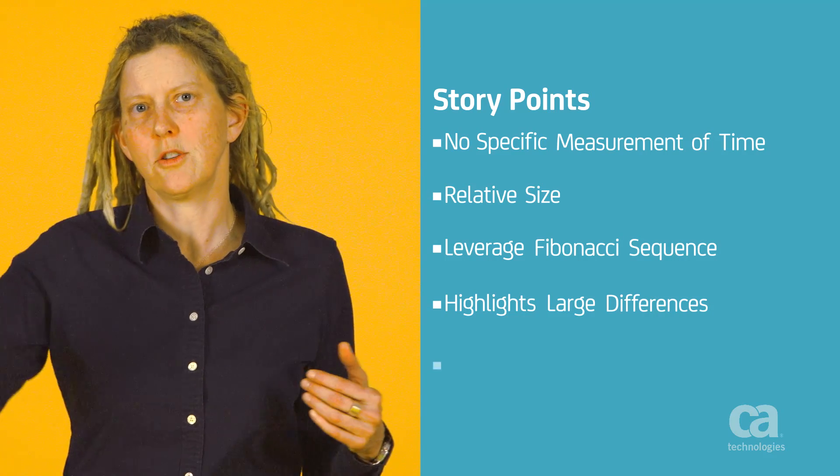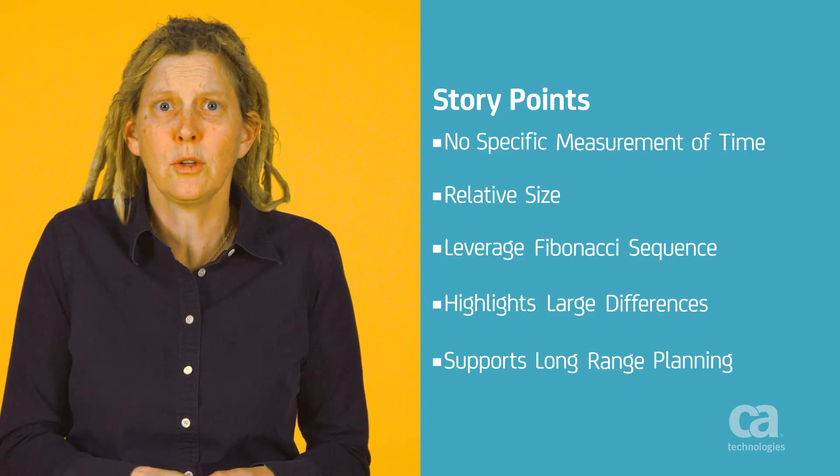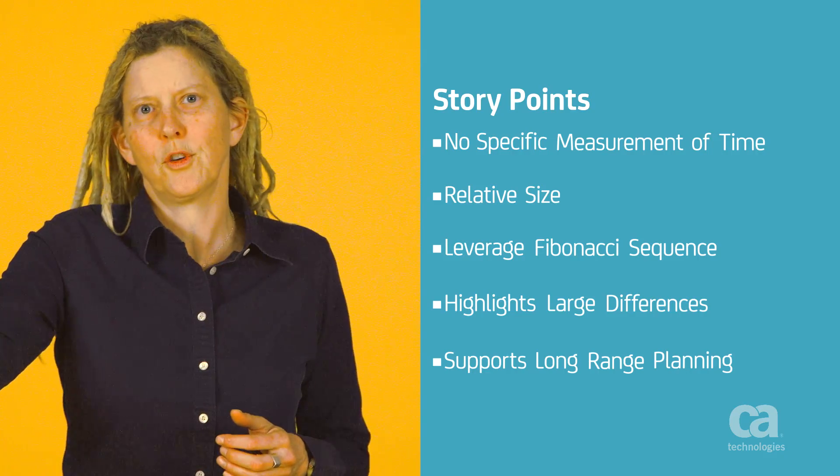Story points help with mid-range and long-range planning. It's not about focusing on what will happen this afternoon, but instead on what may happen further down the road. There is some uncertainty about what will happen between now and when the user's story is implemented — we may learn new things, new technologies might be introduced, or the customer may decide they want something different. Reminding ourselves that there is some uncertainty is important, especially for things that don't need to be exactly the same size.